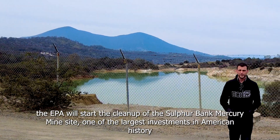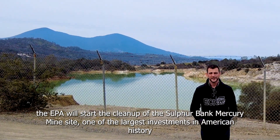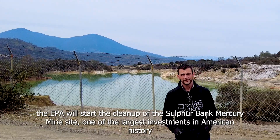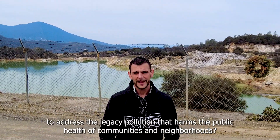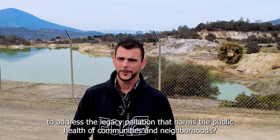Did you know? The EPA will start the cleanup of the Sulphur Bank mine site, one of the largest investments in American history, to address the legacy pollution that harms the health of the communities and neighborhoods.